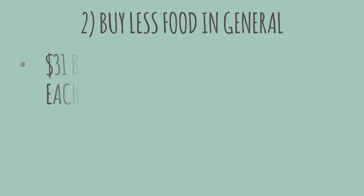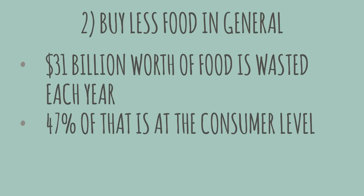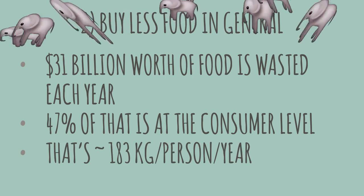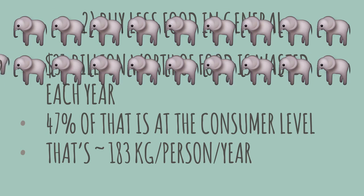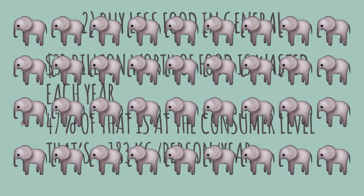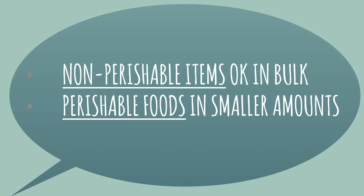Which brings us to point number two: buy less food in general. 31 billion dollars worth of food is wasted every year in Canada and about 47% of that is us at the consumer level. The magnitude of that is about 183 kilograms per person per year, which can be equated to the weight of about 1 million full-grown male elephants. This is a heartbreaking amount of food going into the dumpster, so my actual point is this: buy bulk when you and your family can eat all of it, but if you're noticing you throw away half a block of moldy cheese each time you buy it, it's time to switch to a smaller package.